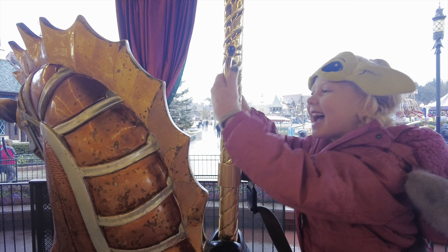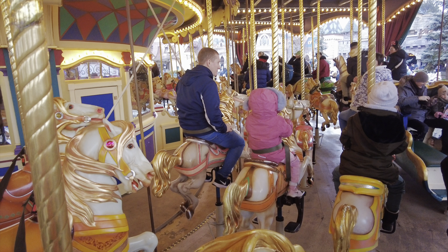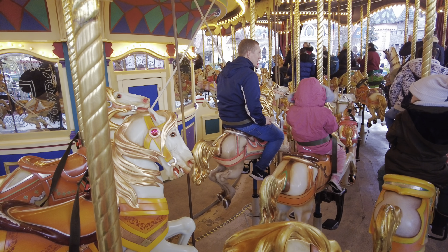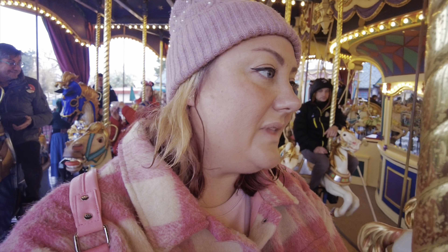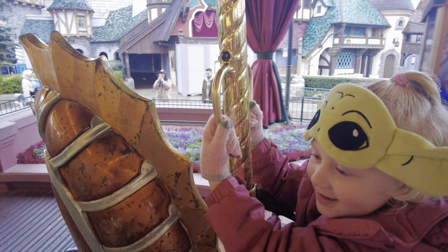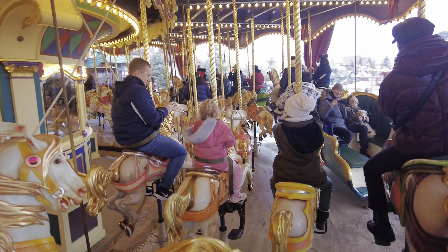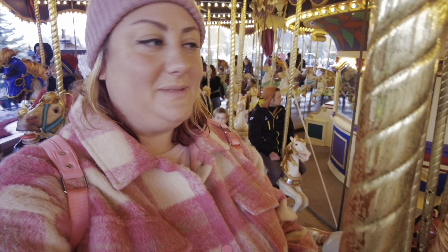And the horse. Where is Daddy and Sienna? Oh, and my favourite song from Mary Poppins - I'm in my element. Who doesn't love a carousel? Especially when you're at Disneyland.